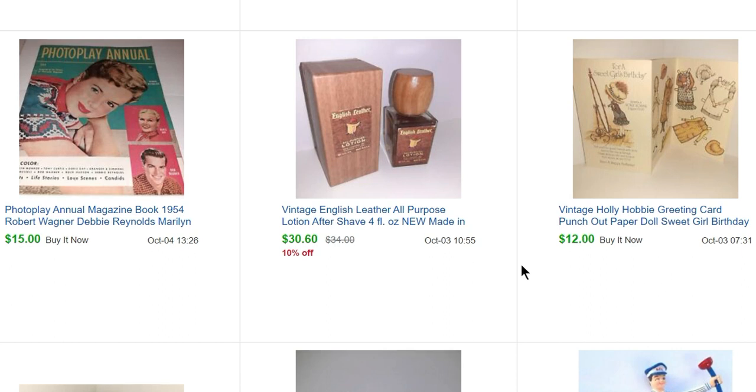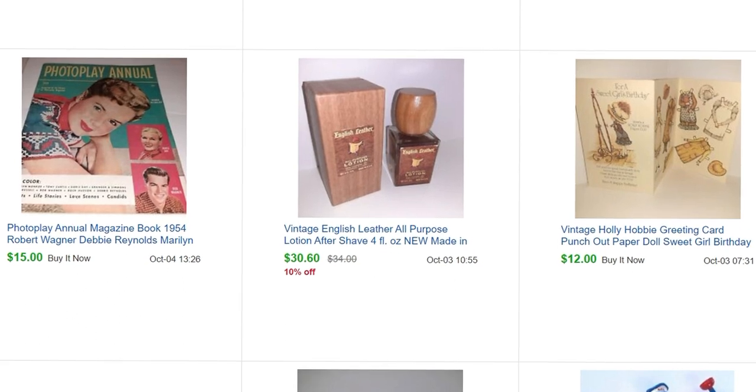This came from the health and beauty sale — I paid a dollar for it and it sold for $30.60. Vintage English Leather is very sought after, so if you see it in a full bottle you should definitely pick it up.